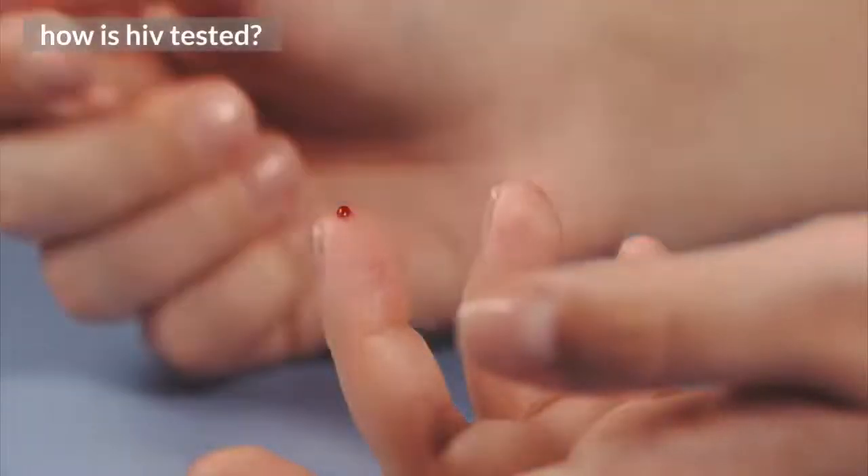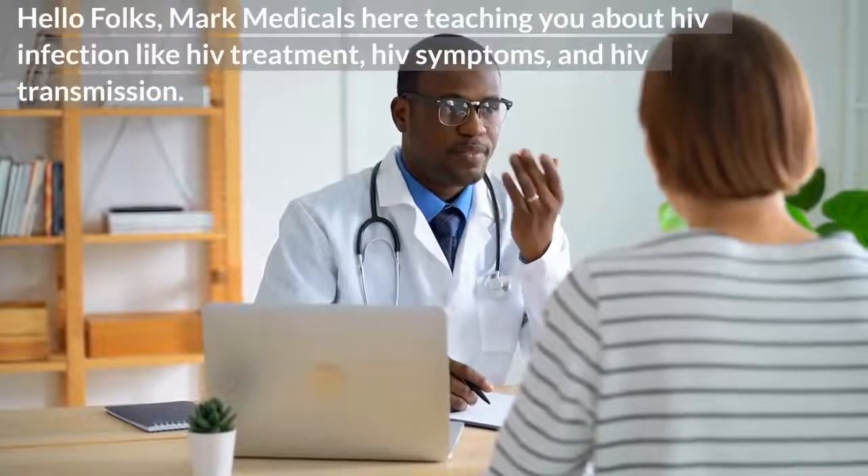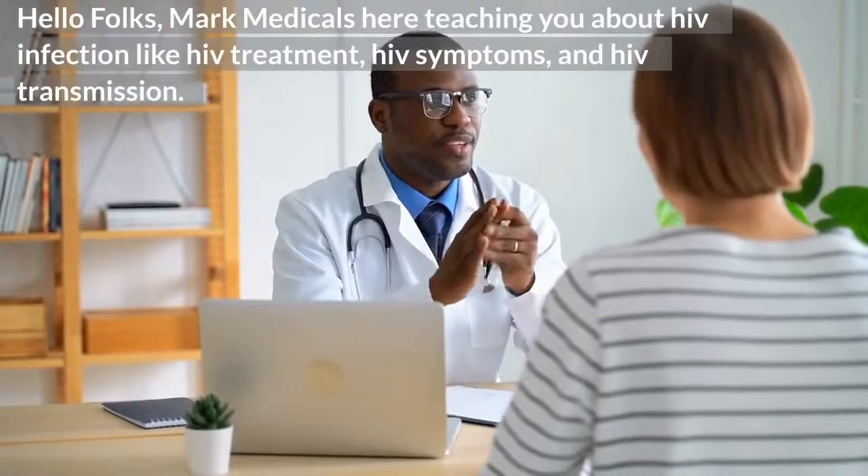How is HIV tested? Hello folks, Mark Medicals here teaching you about HIV infection, including HIV treatment, HIV symptoms, and HIV transmission.